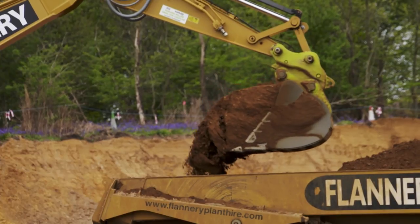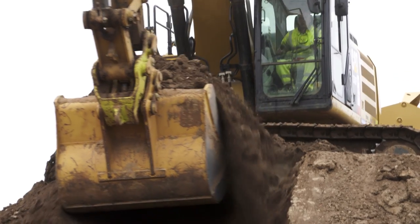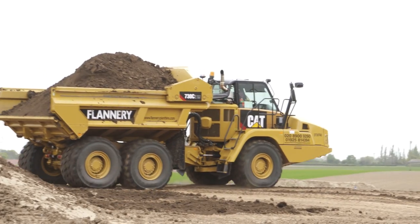Some of the machines that we've invested in for this project include the Cat336F hybrid machine. We chose the machine purely for the fact of its reliability and great fuel efficiency, which we can pass the cost savings on to our client.